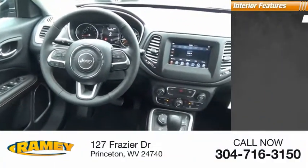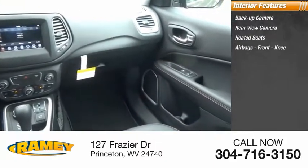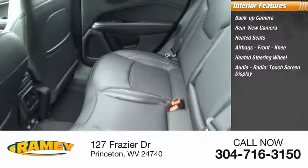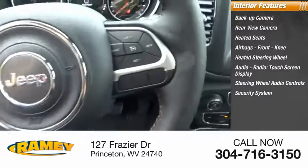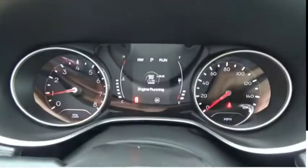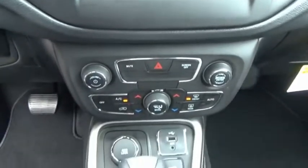Inside you'll find backup camera, rear view camera, heated seats, airbags, front knee airbag, heated steering wheel, audio radio, touchscreen display, steering wheel audio controls, security system, capless fuel filler system, cruise control. Take this vehicle for a spin and see why so many shoppers are now proud owners.